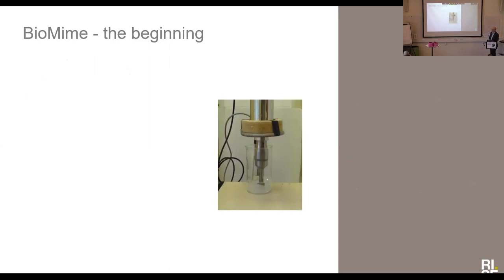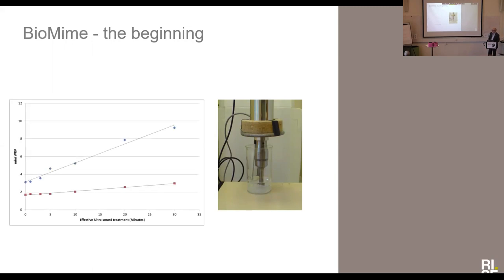Biomime was the beginning, and one of the tasks that we had there was we were trying to develop a method to follow ease of beating — how to beat the fiber and get it to become a paper-like fiber. The idea was to look at genetically modified wood and see whether you could follow this property and see whether genetic modifications had some influence on the beating capacity of the fiber. So we were using fibers and we treated them with ultrasound and we did this interesting observation.